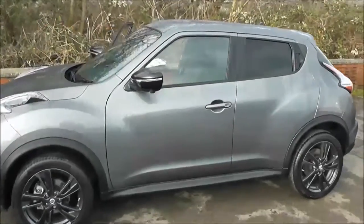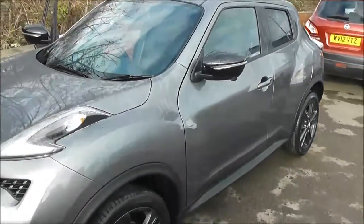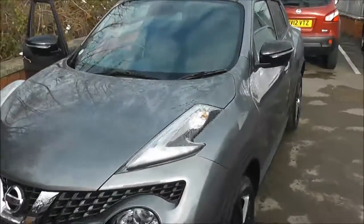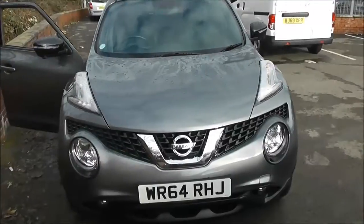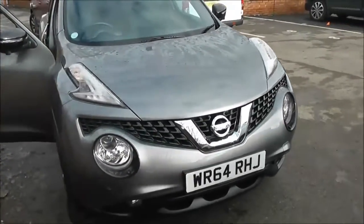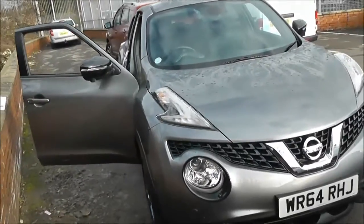Welcome to our Six Carriages on Pennywell Road in Bristol. Here we have a Nissan Juke Tekna. This five-door hatchback was registered in October 2014. It's a 1.5 litre Puredrive DCI engine, six-speed manual transmission and comes in a colour called Gun Metallic Grey.